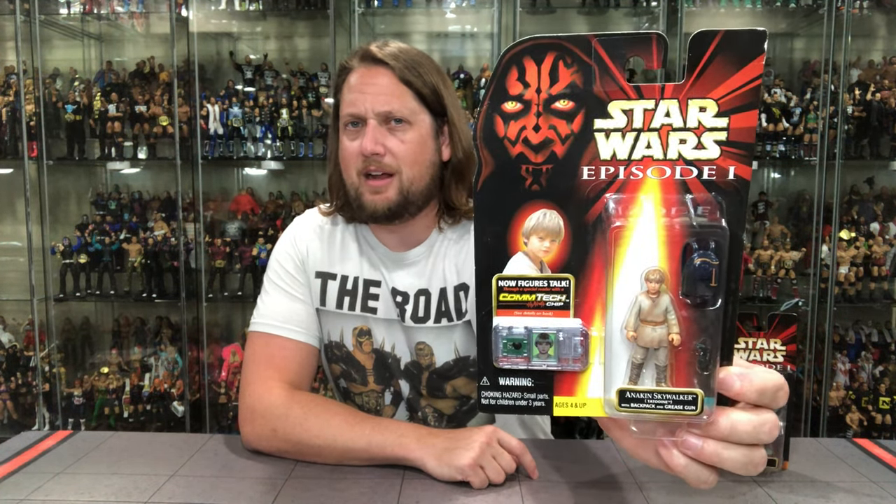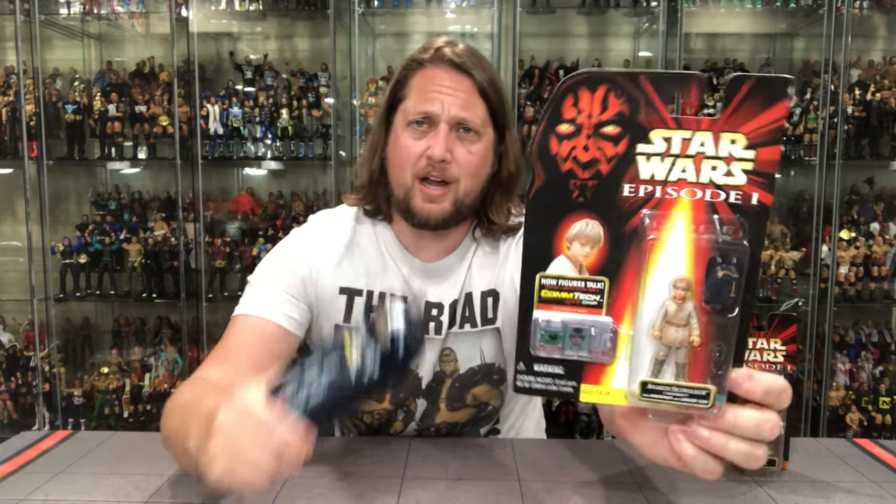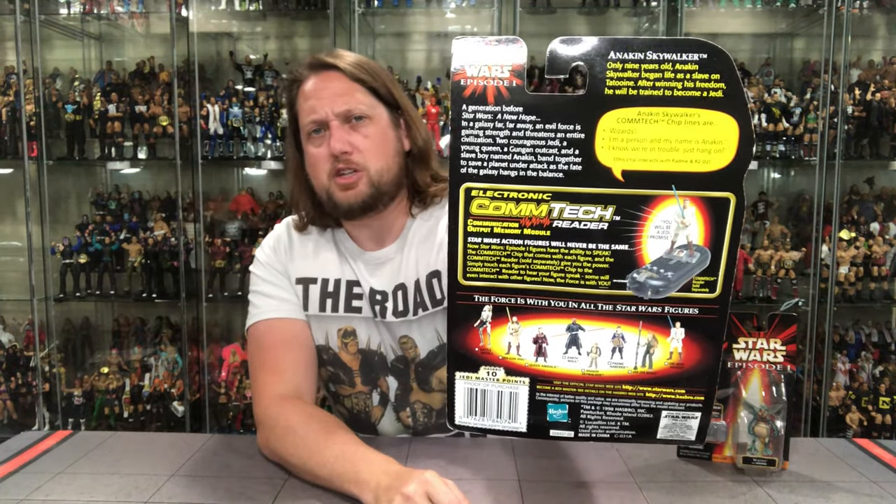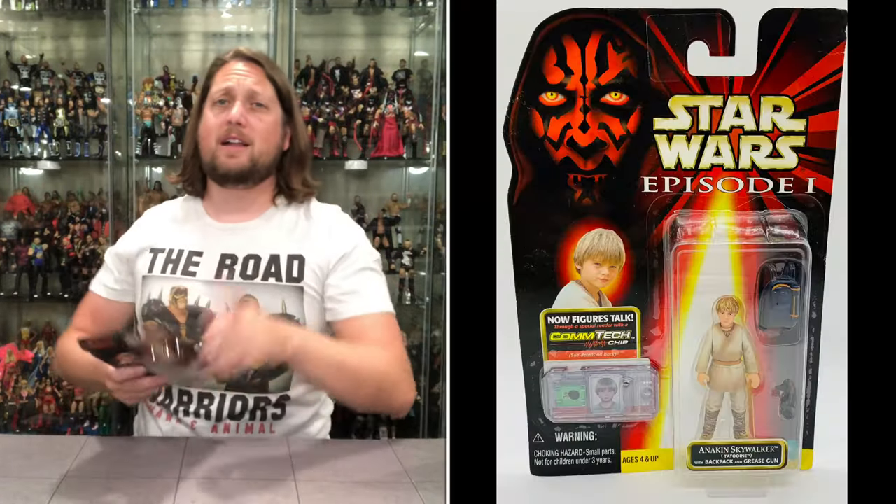There's old Darth Maul just looking over Annie there, staring over him - looks like he might even lick his hair or eat him, one or the other. You've got a glamour shot of Anakin Skywalker and the ComTech chip. Can't wait to hear what he says - I've got my ComTech chip reader at the ready. Anakin comes with some accessories - small figure. Anakin Skywalker with backpack and grease gun. On the back we've got a blurb about Anakin, the ComTech chip blurb, the classified cell line, Jedi Master Points, warnings, and Anakin is part of Collection 1.